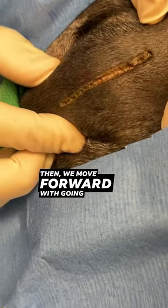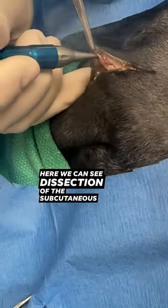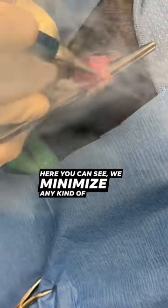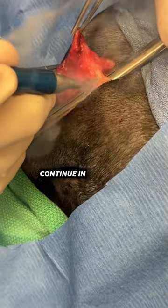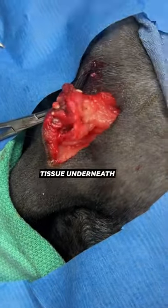We then move forward going underneath. Here we can see dissection of the subcutaneous layer with our laser. Here you can see we minimize any kind of trauma to the tissue, but we do want to remove all the tissue around the cystic mass. So we continue in all directions with our surgical laser to remove all this tissue underneath the tail.